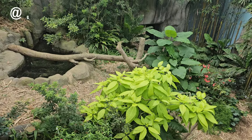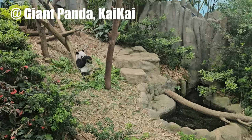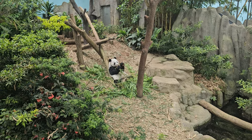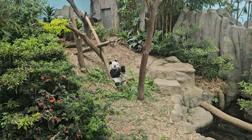Visitors to the Singapore Zoo have the unique opportunity to observe these pandas up close, learning about their behavior, diet, and the conservation challenges they face in the wild. The presence of Jia Jia, Kai Kai, and Lulu serves as a reminder of the importance of wildlife conservation and the need to protect endangered species for future generations.